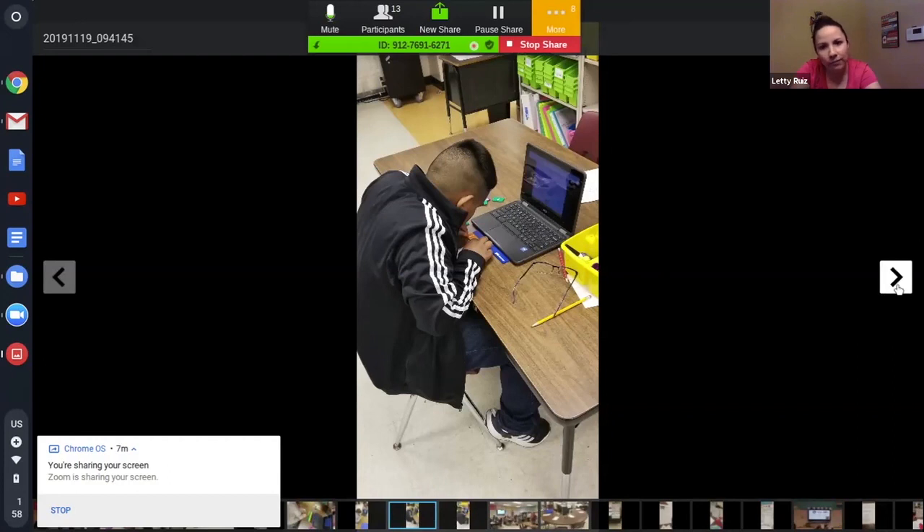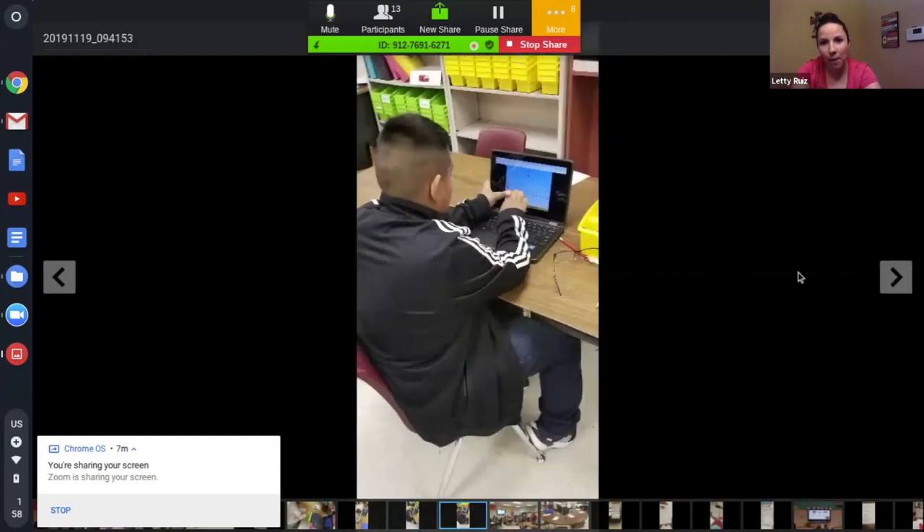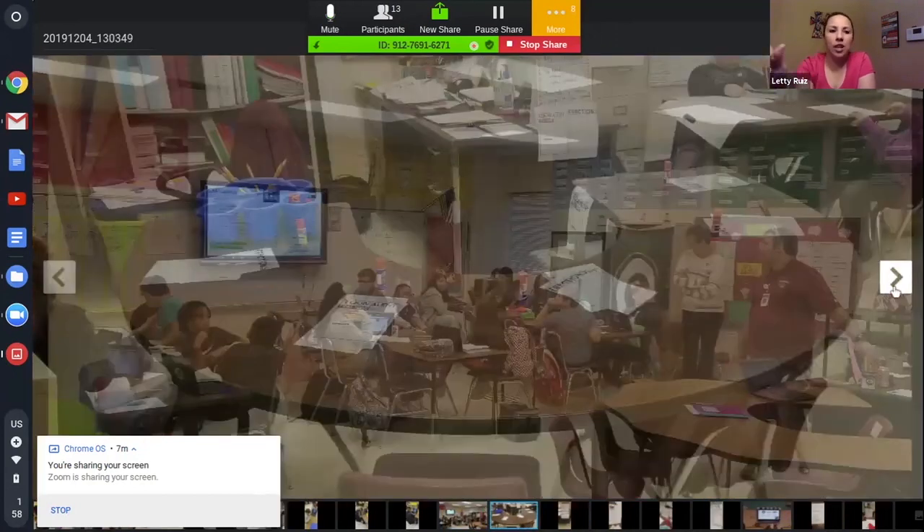This is a little boy in a room using ST Math — he's using his tiles and putting them up. And this is a fifth grade science classroom where Mr. Gonzalez is going over a whole group lesson before they transition.